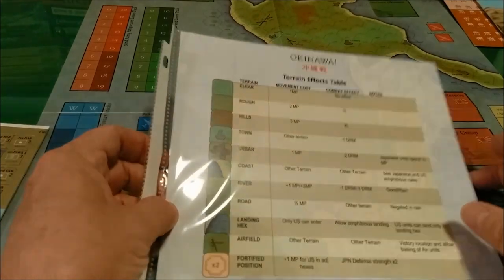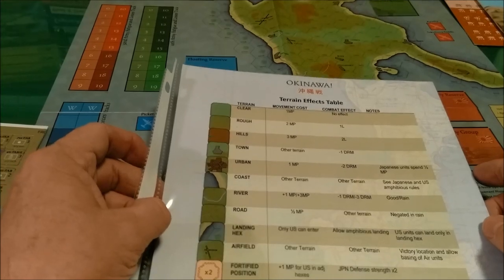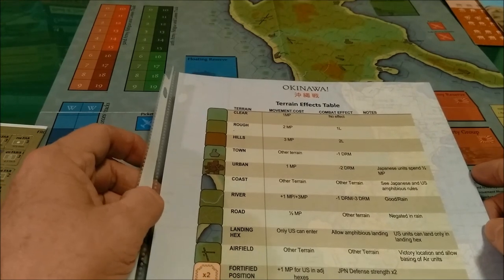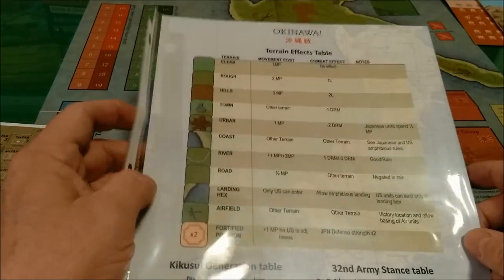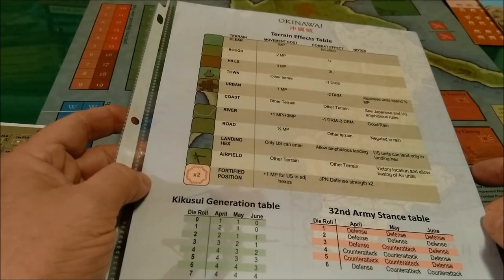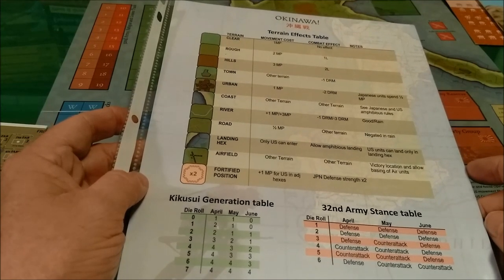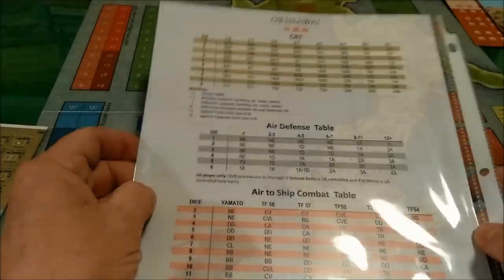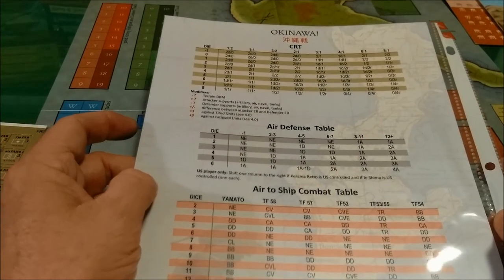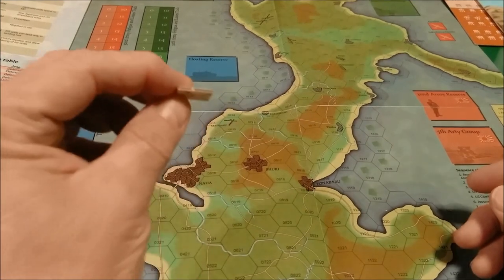Last but not least are the player aids. I have mine in plastic to keep them clean, though they're also printed on the back of the rulebook. They show the terrain effects chart, the kamikaze generation tables, the 32nd Army stance table, the CRTs, the air defense table, and the air to ship combat table. They're printed on nice thick cardstock, and the counters are fairly thick as well.